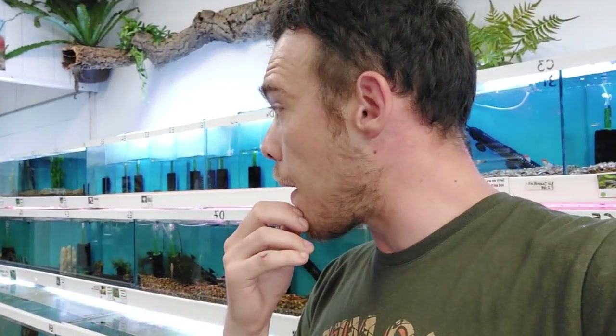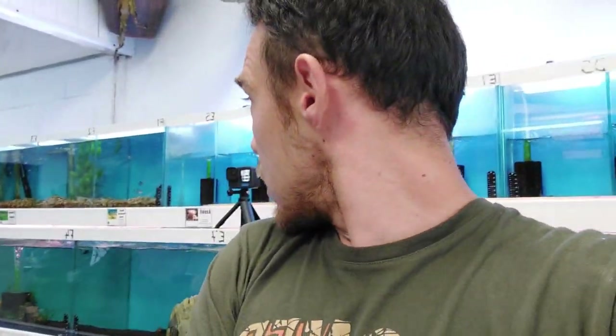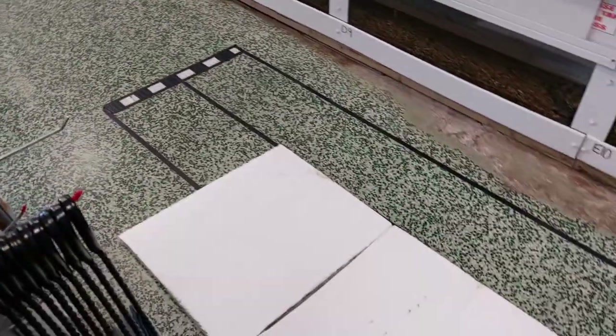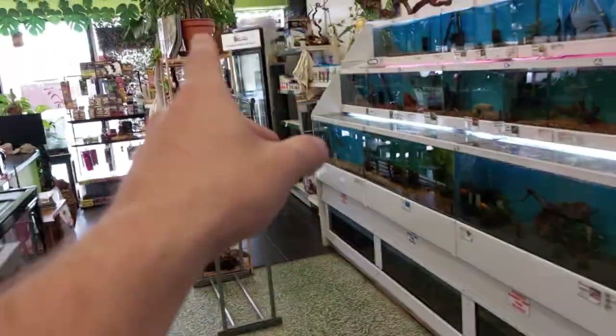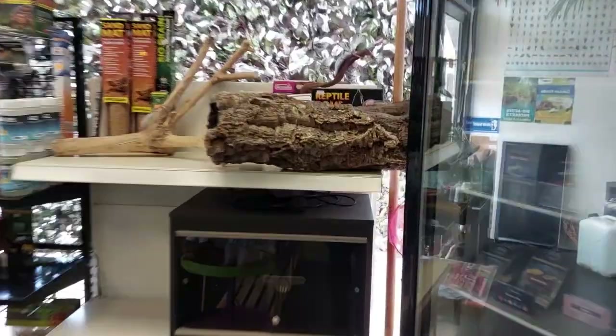I'm gonna set up a couple of cameras so we can catch him at different angles jumping. I think the best option is to set a camera up here watching the platform so we'll be able to see him jump off, and then the camera I'm holding will look more closely at him. I might put some branch and bark down there as well so he has a bit more of a target to aim for.